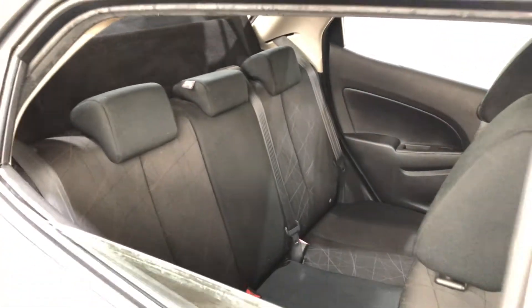Jumping inside the car, the car comes with a full black interior and plenty of back seat space for your passengers. Same goes with the front.